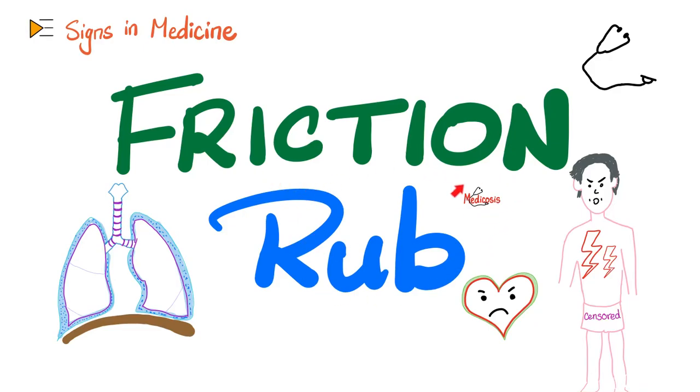Hey guys, it's Medicosis Perfectionatus, where medicine makes perfect sense. Let's continue our playlist called Signs in Medicine. In previous videos, we talked about Murphy's sign, Koenig's sign, Brudzinski's sign, Chvostik's sign, Trousseau's sign, Leser-Trélat's sign, etc. Today, it's time to talk about the friction rub.